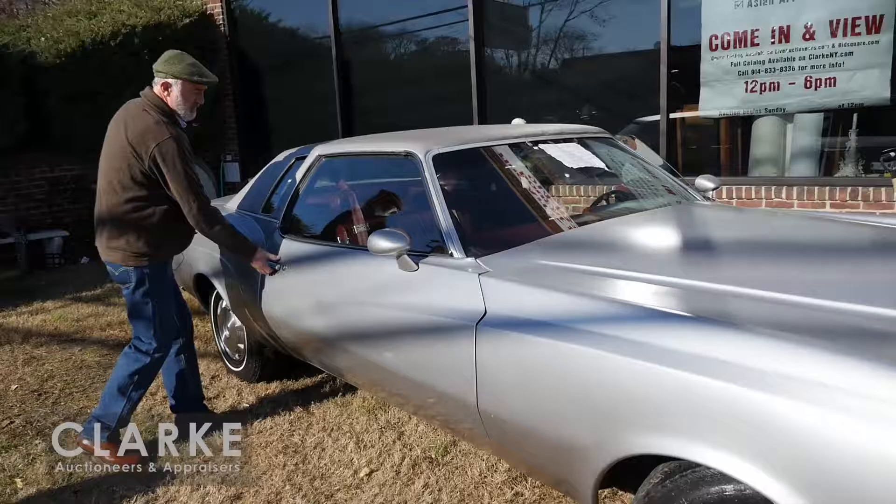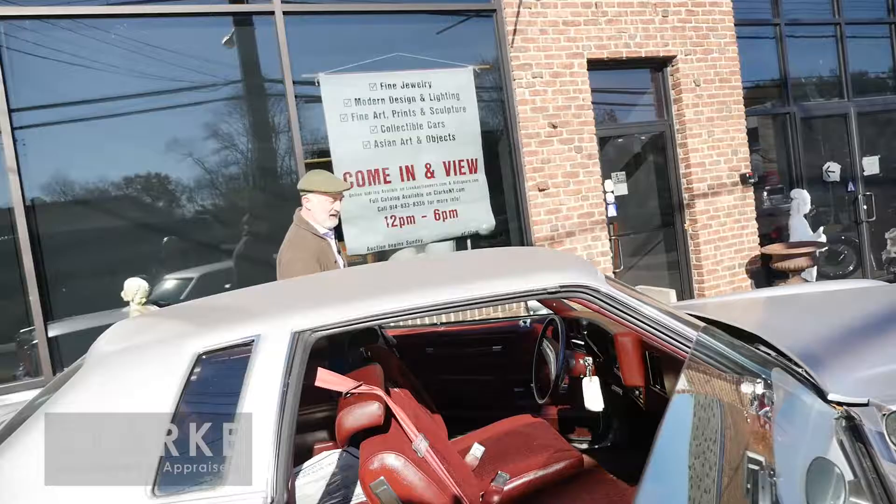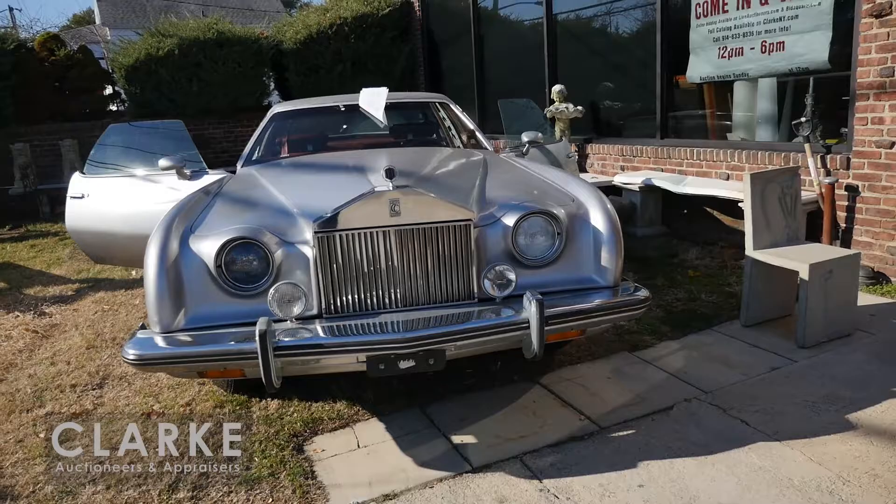I would call it the pimp mobile of the century. It was done as a kit to make it look like a Rolls-Royce Custom Cloud. This car is in great shape - it has only 900 miles on it and came out of Roslyn, Long Island. It starts up no problem, but whoever buys it should clean it up and check the pipes because it's been sitting for 40 years in the garage.